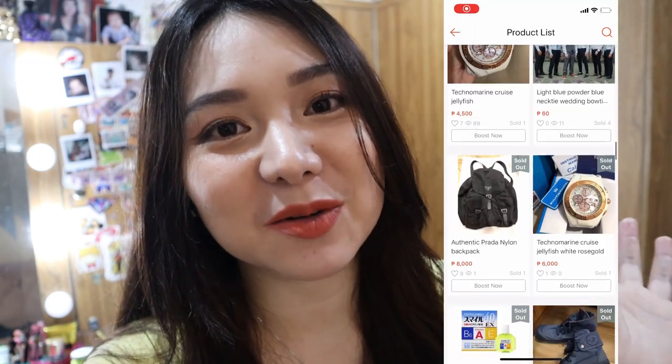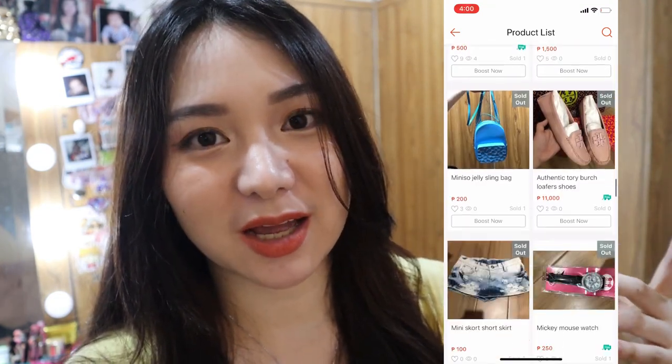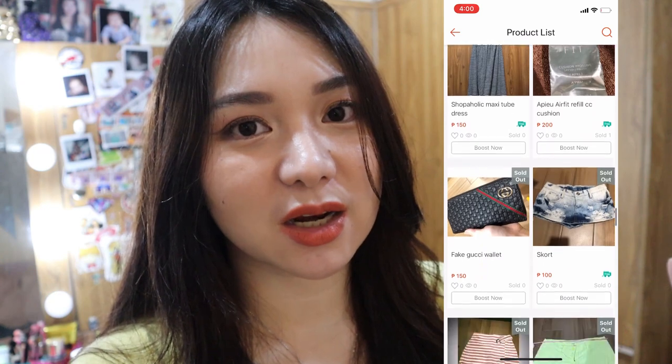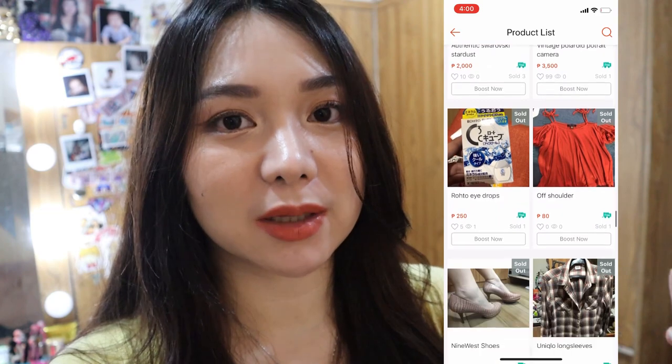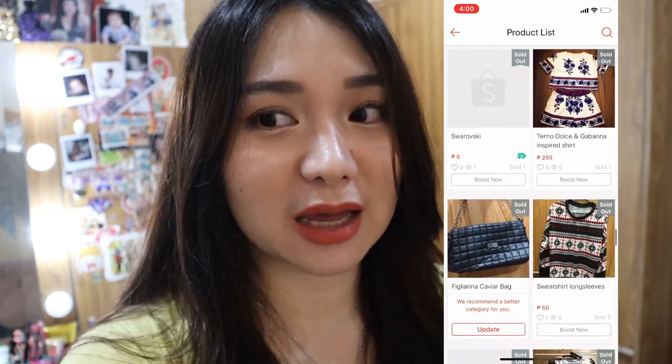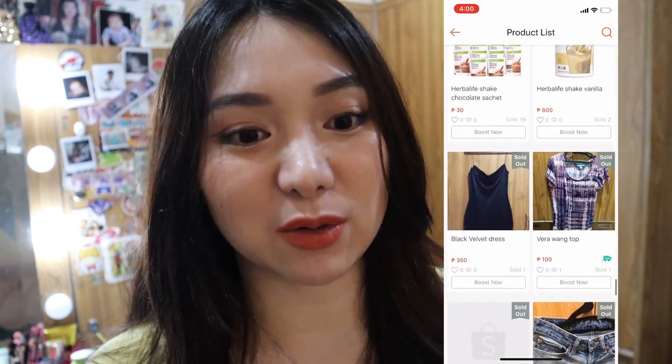Bukod sa ako ay buyer siya Shopee, nagsisell din ako sa Shopee. Kung makikita nyo, marami na akong nabenta sa Shopee — marami na mga sold out. Naka-30,000 na rin ako na kinita. Yung mga lumang gamit ko — buy and sell lang nangyayari, para hindi naman masyadong masakit sa bulsa itong mga pinamili ko na to.